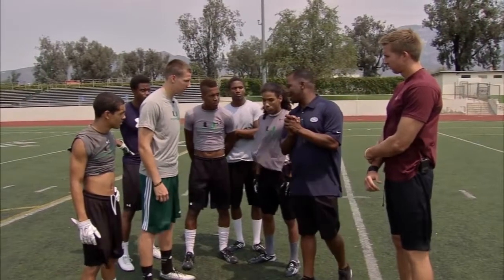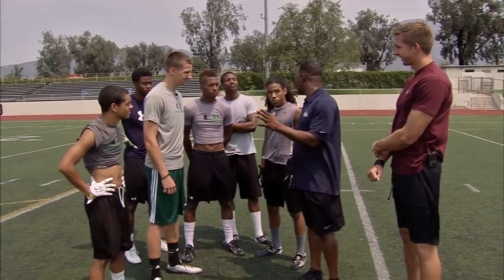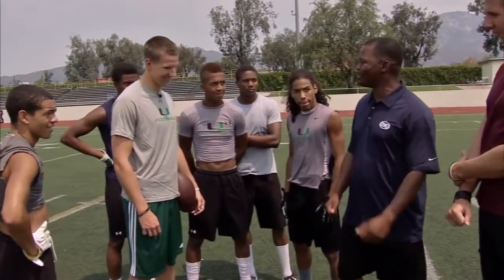All right, fellas. Today, we got to get Tyler going now. Receivers always make the quarterback look good, so I need you guys to step up your game a little bit. We're going to get some individual routes. We'll start out with the curl route. I got brother Kelly here to break it down with me. Tyler, let's go to work.